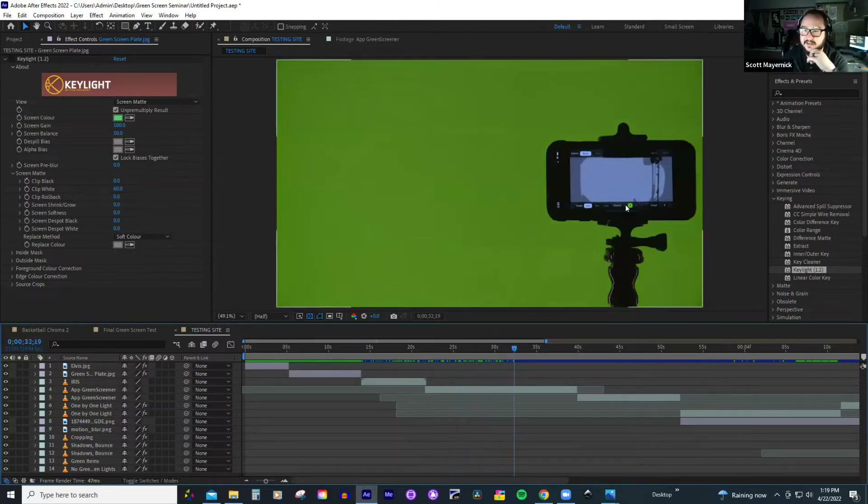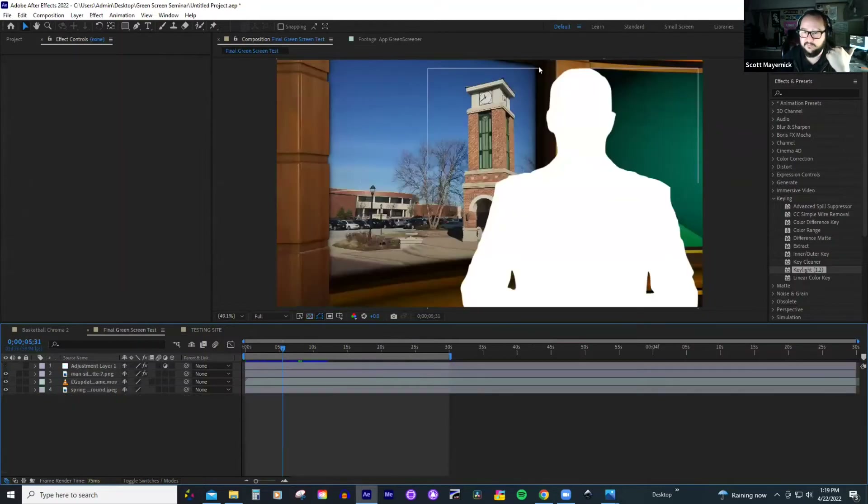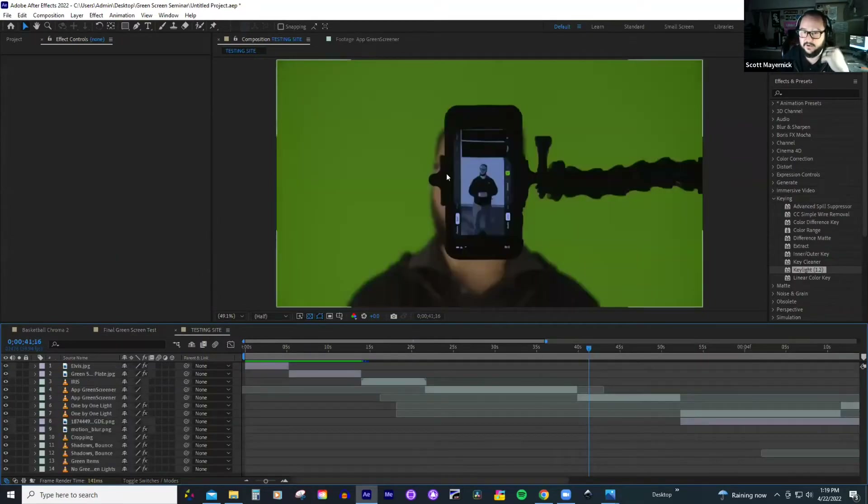The idea is you're trying to get the whole entire green screen as just one solid block of color. With a nicely balanced light, everything around the subject is just one solid color — it's going to be easy to pull out.